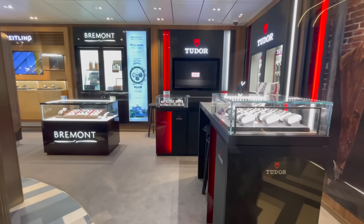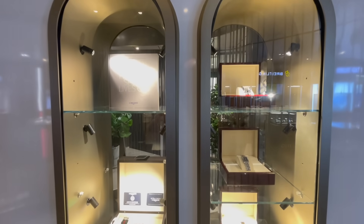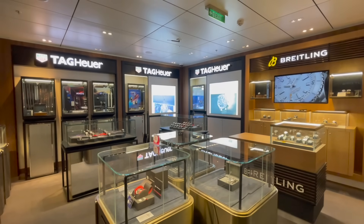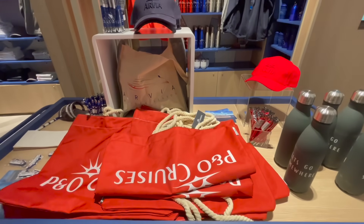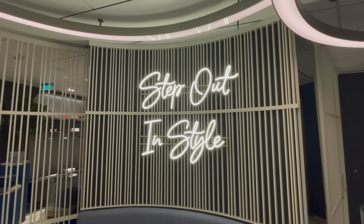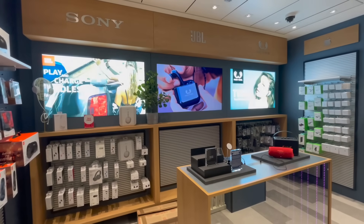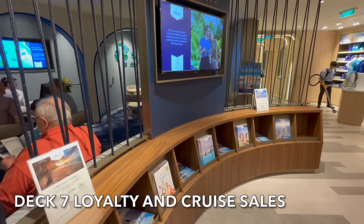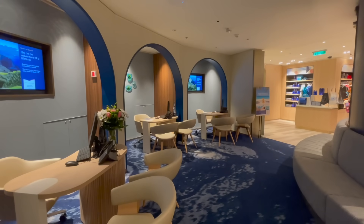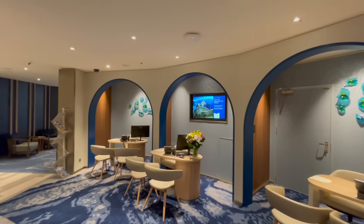Watch lovers will not be disappointed by the huge selection of available timepieces onboard. There's also a huge selection of P&O Arvia merchandise available as well as a small electronics outlet. On deck 7 you'll also find the Loyalty and Crew Sales Desk, where you can sort out any of your Peninsula Club queries as well as book future cruises.